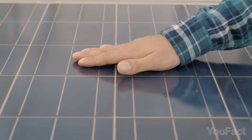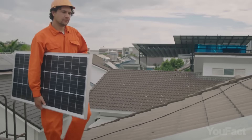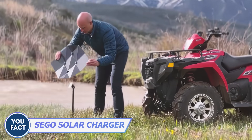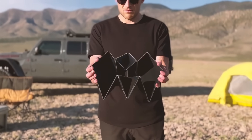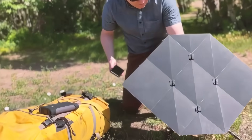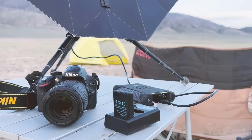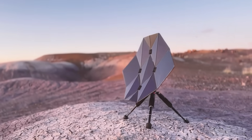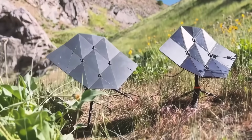Solar panels are great, but they're usually pretty big, which is not ideal if you're packing for a trip. The Sego Charger is an innovative and compact travel solar panel featuring an origami design, allowing it to be easily folded and unfolded — making it ideal for on-the-go travel and outdoor adventures. With a built-in USB port, it can charge multiple devices simultaneously. The Sego Charger is also durable and weather-resistant, so feel free to use it in various outdoor conditions.